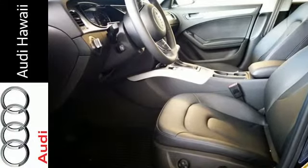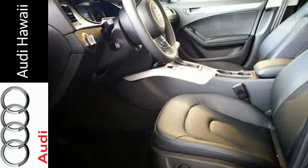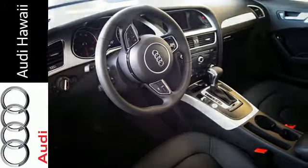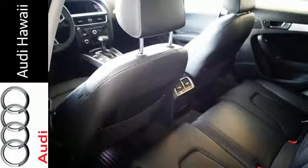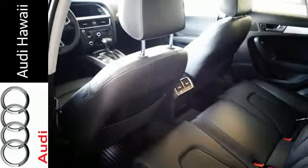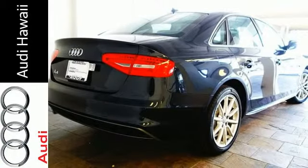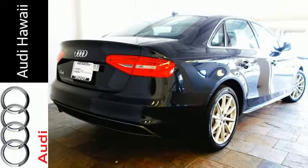The automatic, self-leveling Xenon Plus headlights with LED daytime running lights amplify your visibility in more ways than one, while the rain-sensing wipers, headlight washing system and heated windshield washer jets provide a clear view ahead. Slide into comfort with leather seating surfaces, 8-way power front seats and 3-zone automatic climate control.